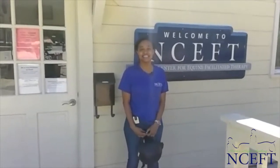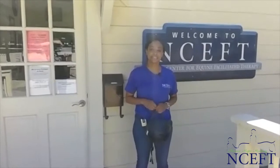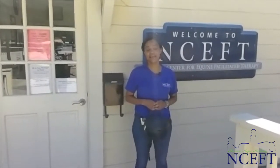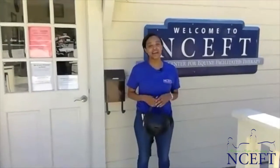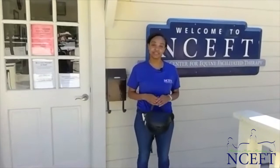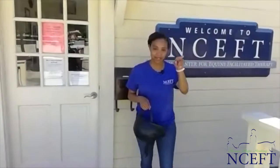Hi everyone, and welcome to NCEFT's live series. You're going to get to see, learn, and explore the world of NCEFT through the eyes of barn staff, adaptive riding instructors, and therapists. My name is Alondra Amon. I'm an occupational therapist, and today we're going to be talking all about different sitting positions that we use during therapy. So let's go.